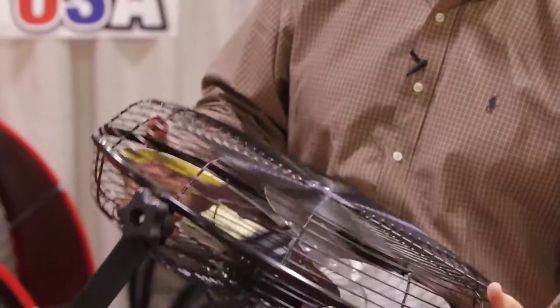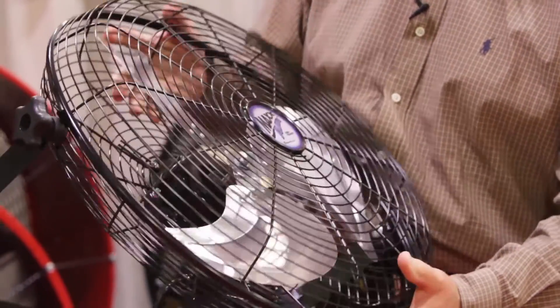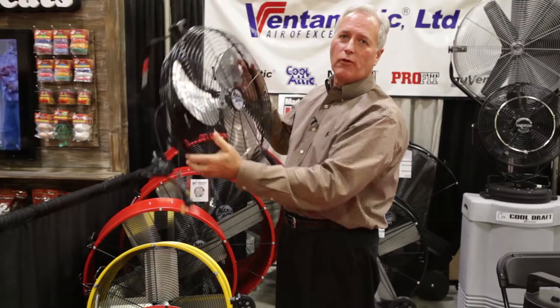The CFM is 1800 on low, 2100 on medium, and 2500 on high, so you have a large air movement. Again, a great fan to put in an equine situation or a shop or a garage or any situation where you want to get the fan off the floor.